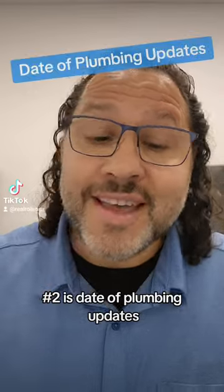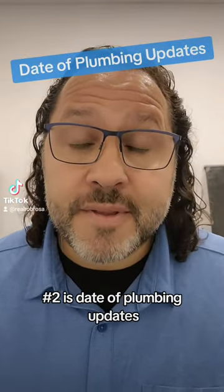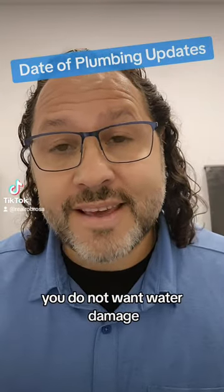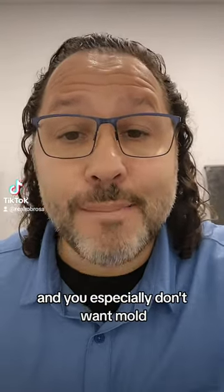Number two is date of plumbing updates. Remember, you do not want leaks, you do not want water damage, and you especially don't want mold.